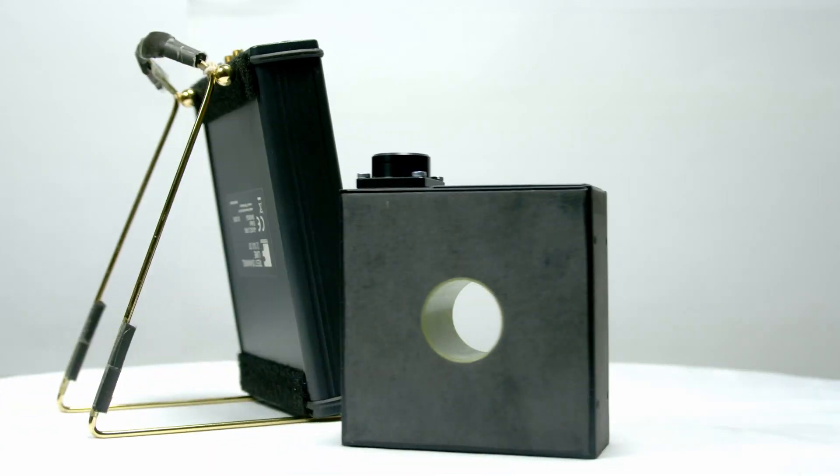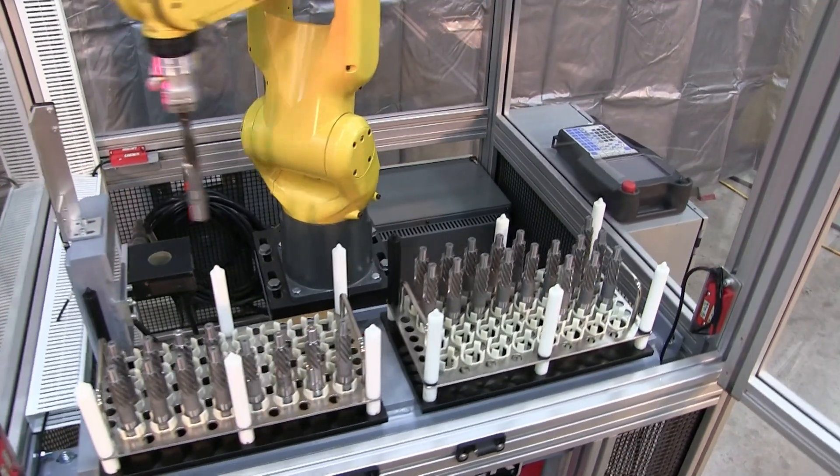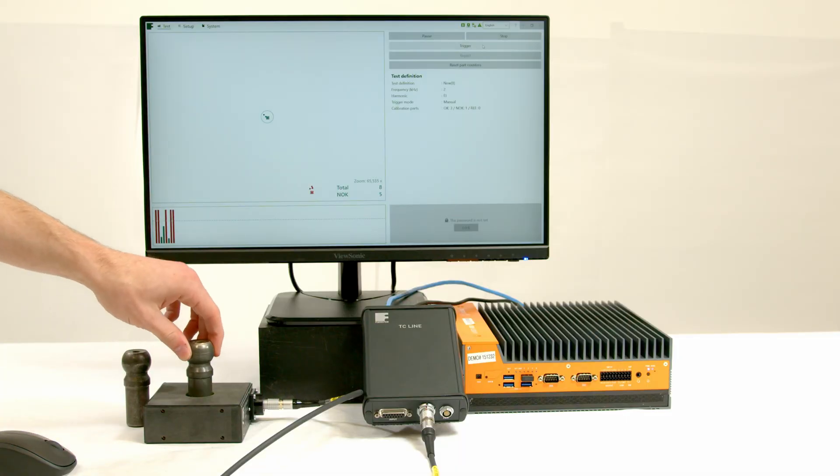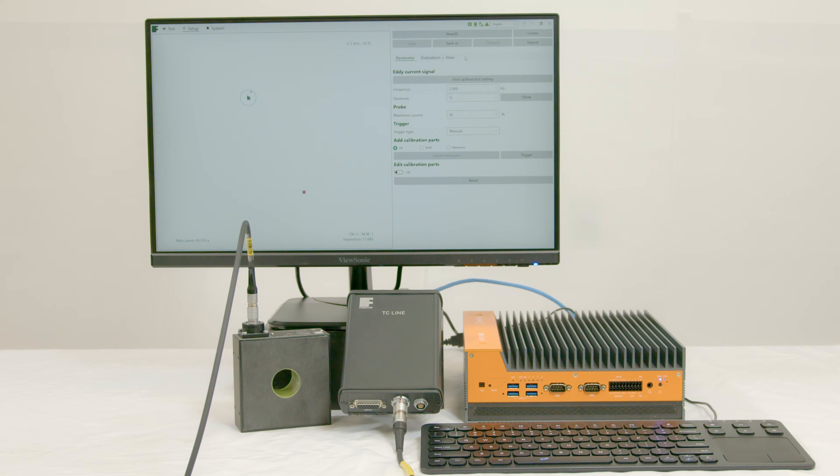The TCL is an affordable and compact solution for fully automated eddy current testing, suitable for both production lines and manual testing in your lab. The TCL can also be connected to a laptop for offline testing or an industrial PC for automated high-speed testing.